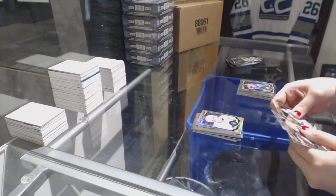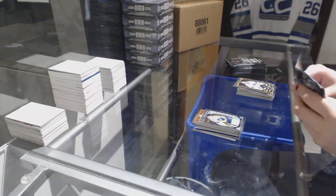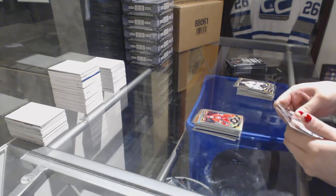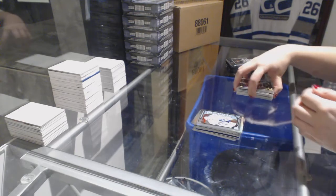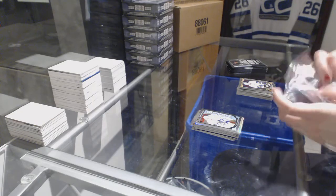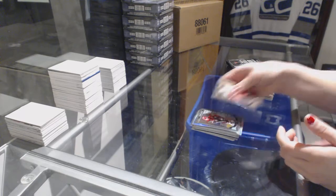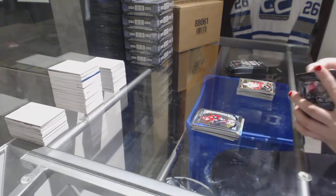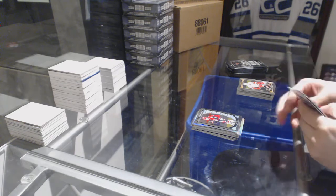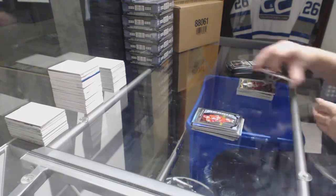Retro of Dion Phaneuf for the Leafs and a rookie of Yusti Soros. Retro of Justin Falk and a Garrett Sparks rookie. Retro of Sam Bennett and a Max Domi rookie, and a Noah Hannafin rookie.